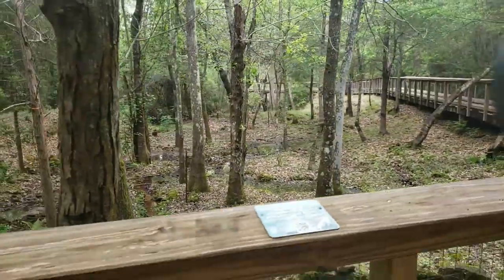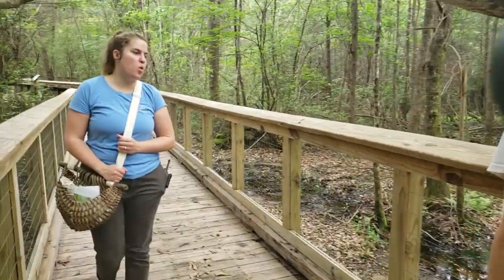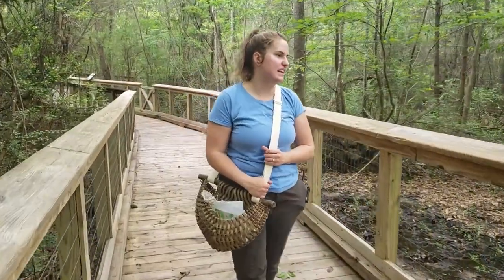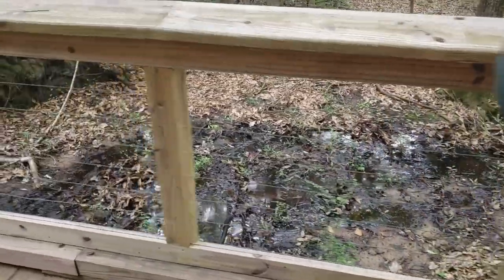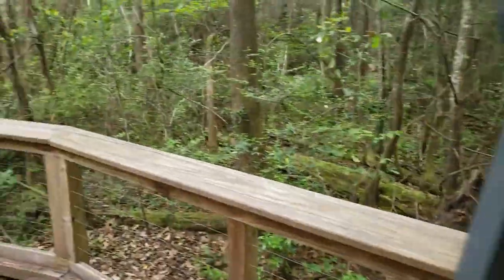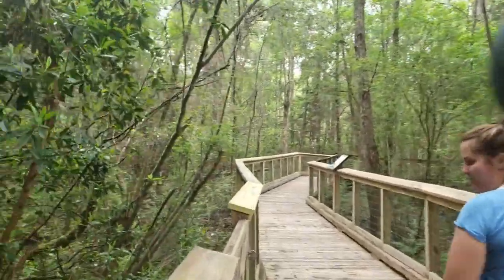We're starting the part of our boardwalk that we lovingly call the swamp walk. Because of all the water control methods they used here, this area has standing water all the time. It's a great spot for finding snakes, so we might come across one or two as we walk. Last time we did this tour, we came across two banded water snakes contributing to the future snake population as we were walking.